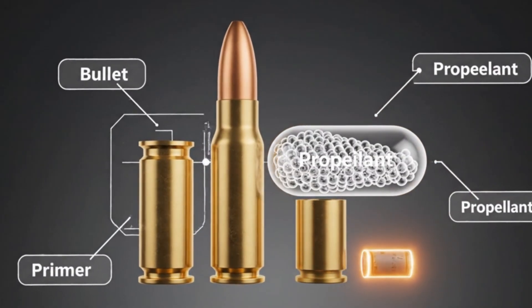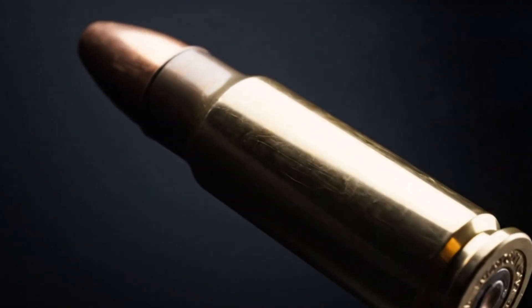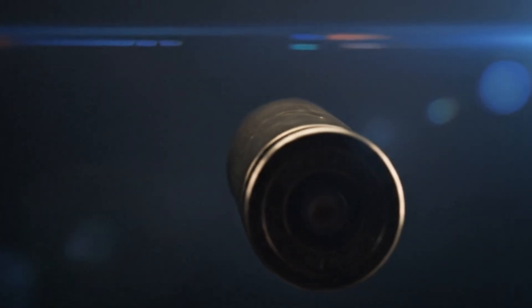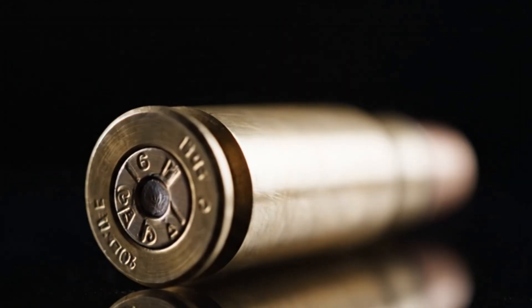At the front sits the projectile — a dense, aerodynamic shape built to fly straight and hit hard, usually lead wrapped in a copper jacket. That copper prevents the barrel from wearing down and keeps the bullet stable as it spins.